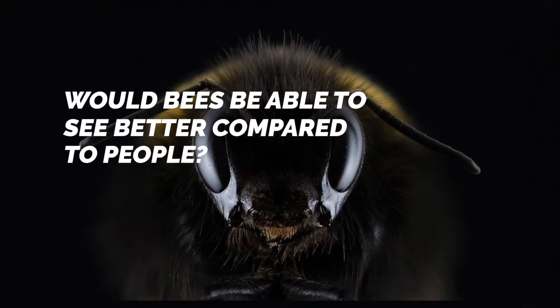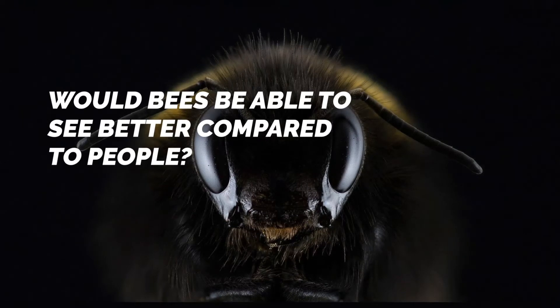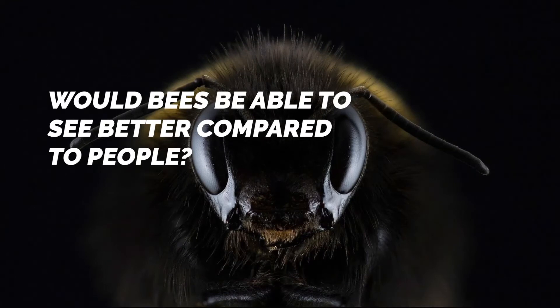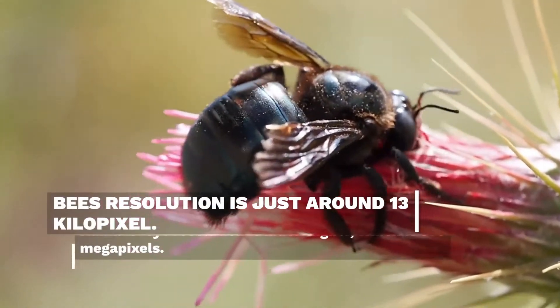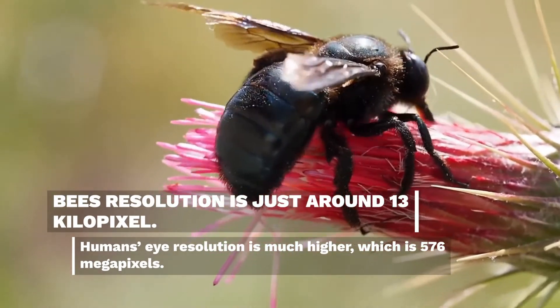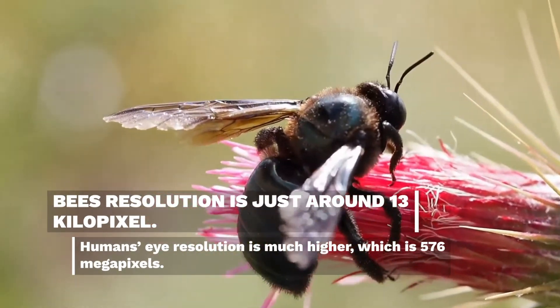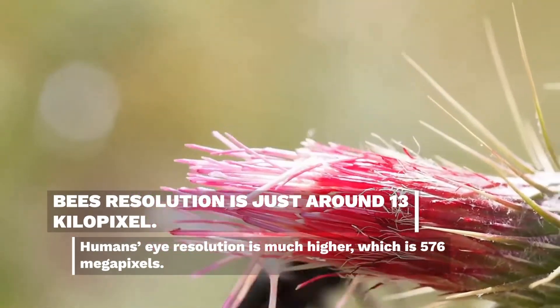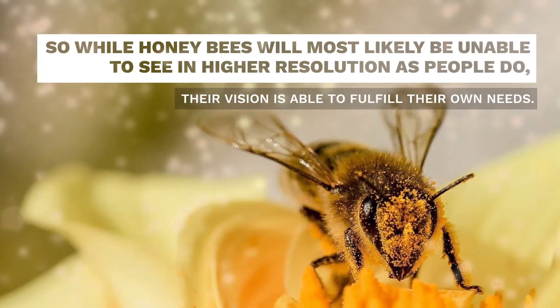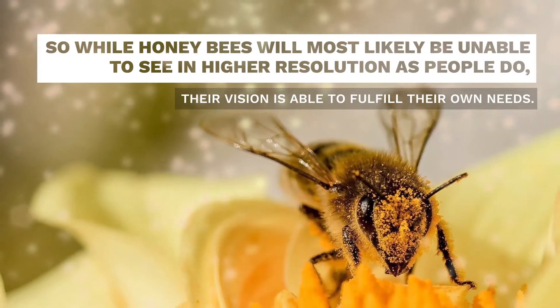Would bees be able to see better compared to humans? If we were to compare the resolution of bee and human eyes as a digital camera, bees' resolution is just around 13 kilopixels, while humans' eye resolution is much higher at 576 megapixels. So while honeybees are not able to see in higher resolution as people do, their vision is able to fulfill their own needs.